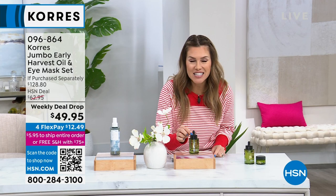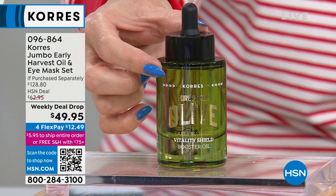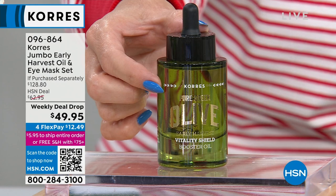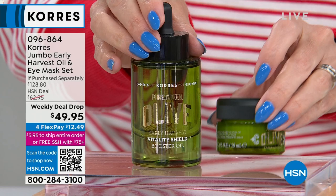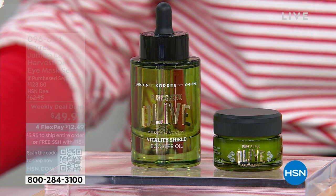This right here is a 1.7 ounce oil — it's $86.80, from the island of Crete. We've given you more, dropped the price to less, and notice where it says weekly deal drop. We're going to give you the world launch of the brand new Early Harvest Oil Eye Mask. With over a $78 savings, instead of spending $128.80, you're getting two incredible iconic products.